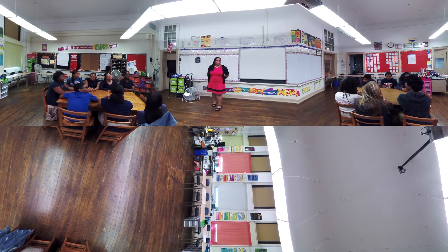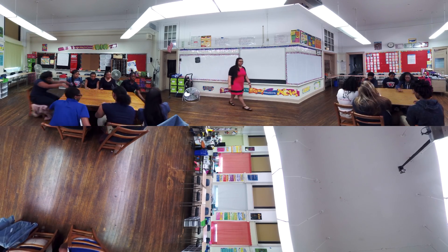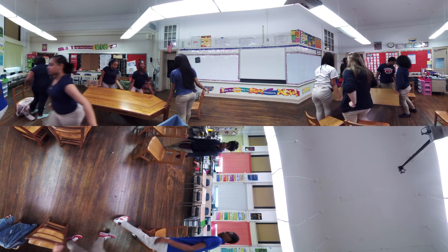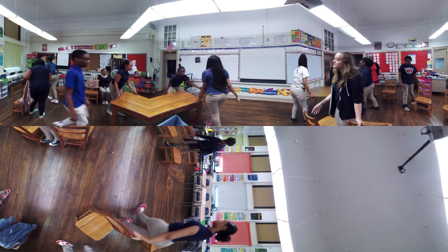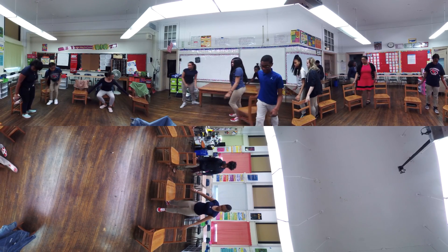Good morning everybody. We're going to do a quick temperature check, so let's circle up. We want to make sure our circle is nice and big and even so that we can see each other.